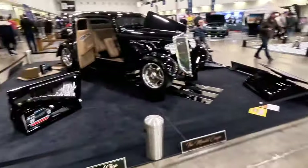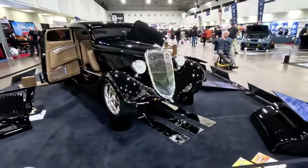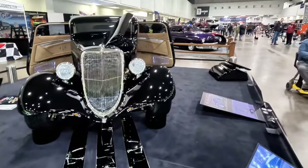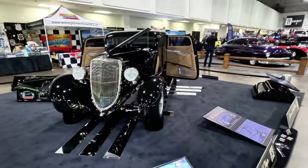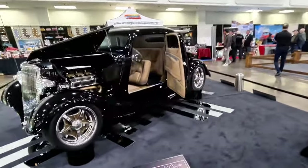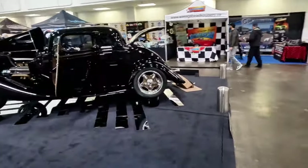And then here we'll swing around and take a look at this Mindel Coupe — it's a 1934 Ford, Kevin Mindel's car. Quite a gorgeous car. Look at the way the door opens up. The rims, everything on that looks nice.